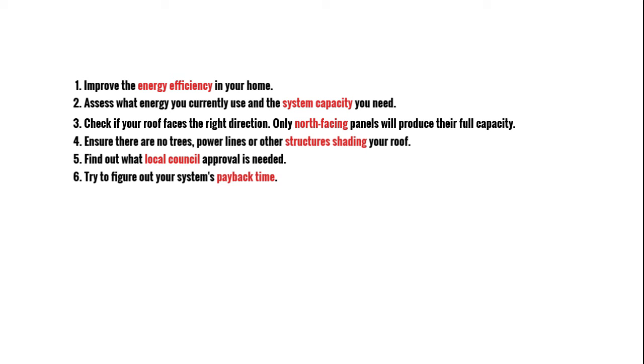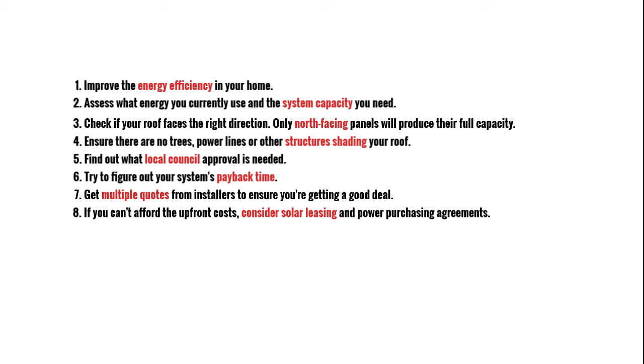Try to figure out your system's payback time. Get multiple quotes from installers to ensure you're getting a good deal. If you can't afford the upfront cost, consider solar leasing and power purchasing agreements.